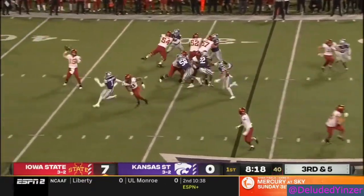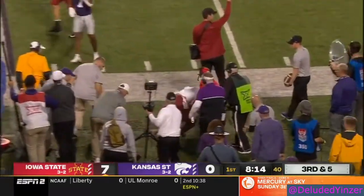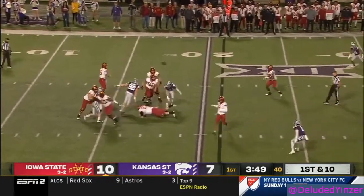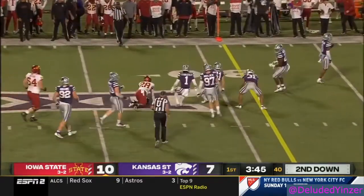Jirel Brock is in the backfield, he picks up the block, thrown out to the wide receiver Hutchinson. Low snap, Purdy able to recover, and he'll dump it off to Hall. Brees Hall, a very good receiving back.